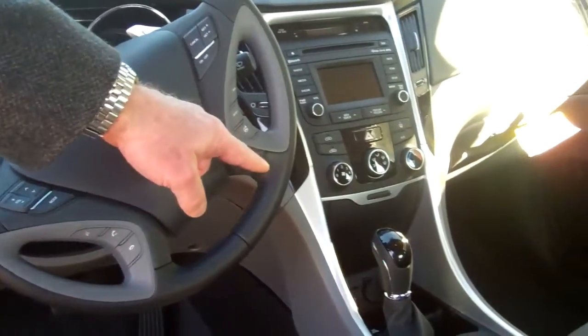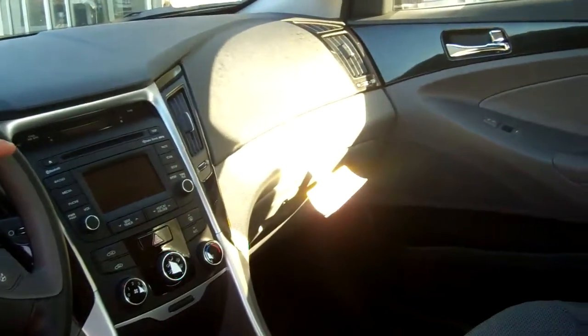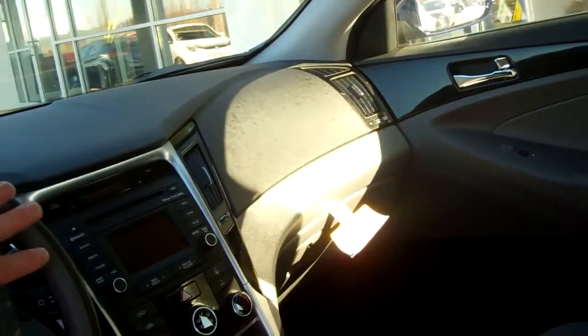This one also has paddle shifters back here for the sport-minded person. In the middle, we've got your media hookups. Up there, we've got a touchscreen for your radio. That goes to a backup camera when you put it in reverse.